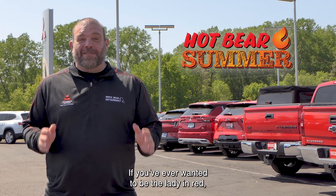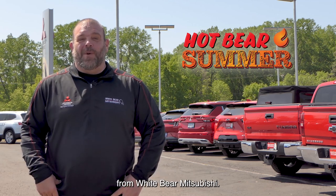You've ever wanted to be the lady in red? Check out a new red certified pre-owned vehicle from Wiper Mitsubishi.